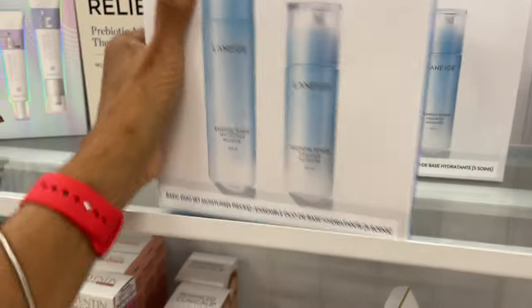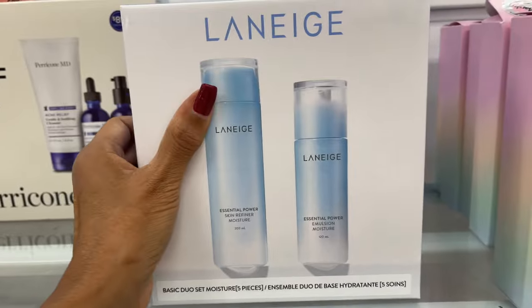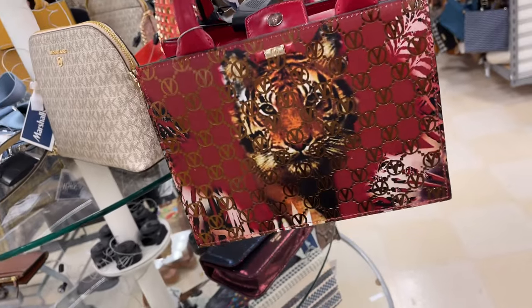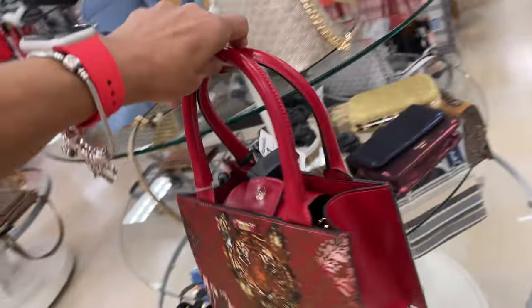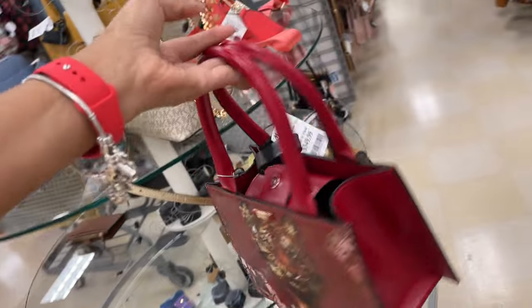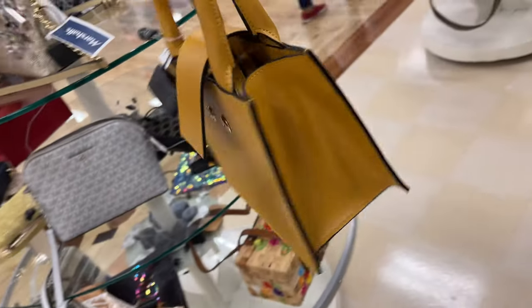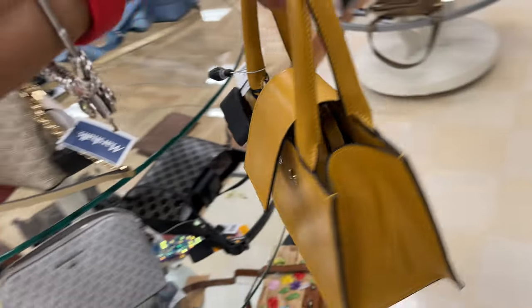Let's see what is — oh, 30 dollars. Oh, I'm loving this, this is so pretty! Oh, I would love this for Christmas — 3.50 dollars. Oh, this is also Valentina — this is so pretty, 3.50 dollars.